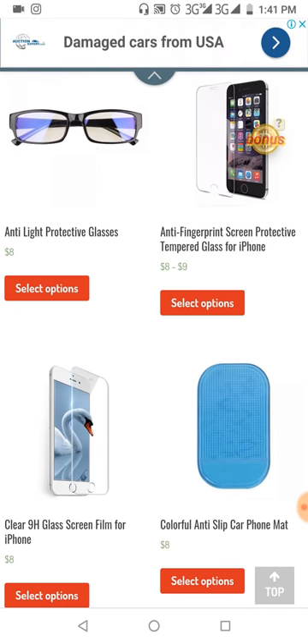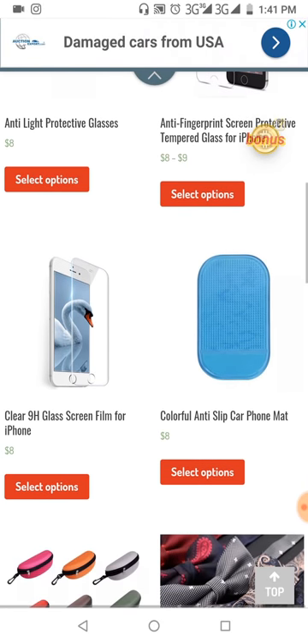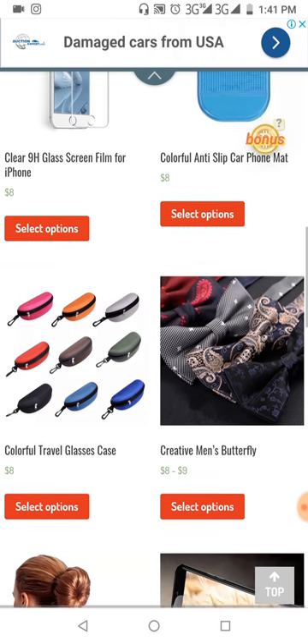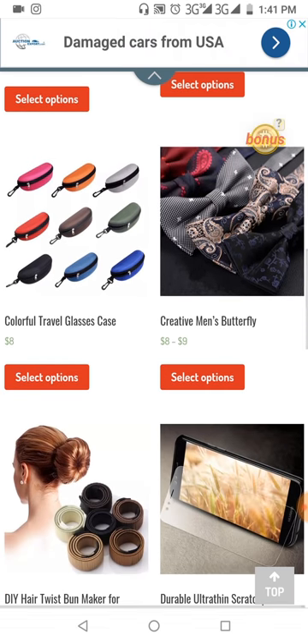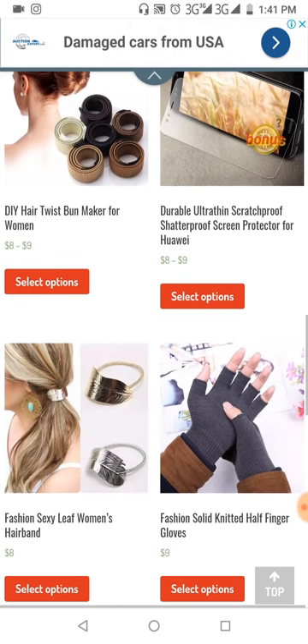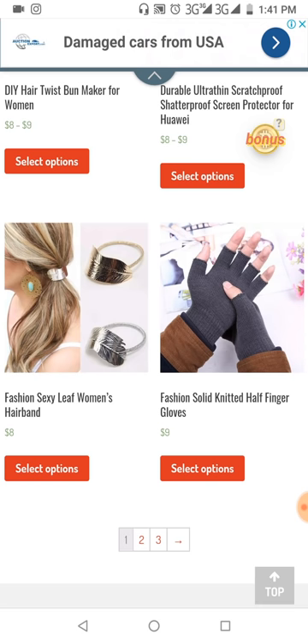These are some of the products that we have, ranging from fashion to full accessories. As you can see them, after you've seen this you can just go to my blog on Google, go to the shop section and check it out yourself.